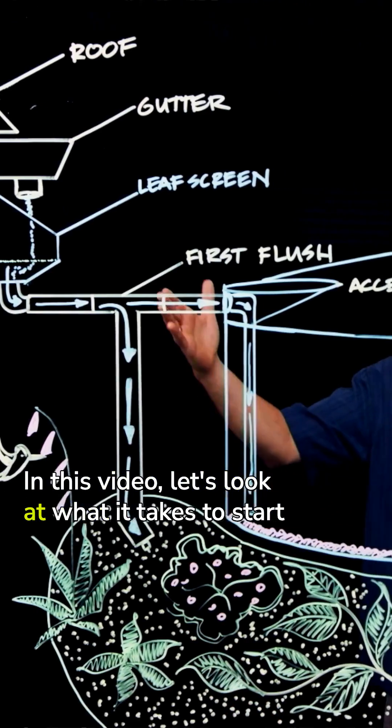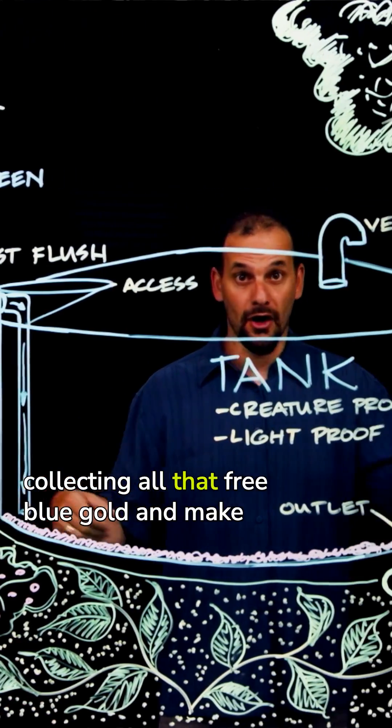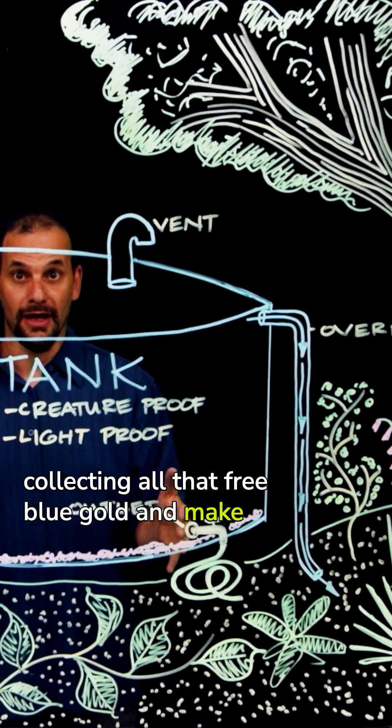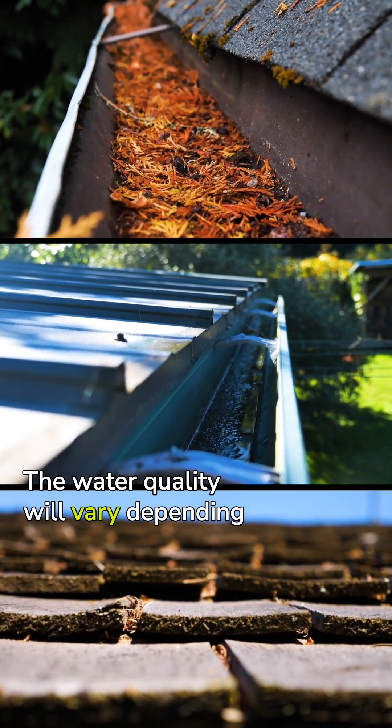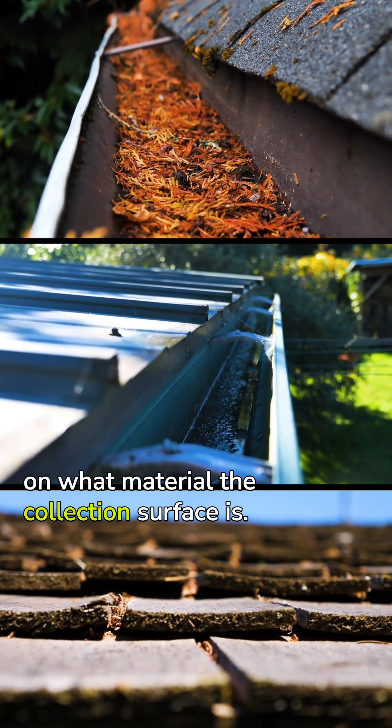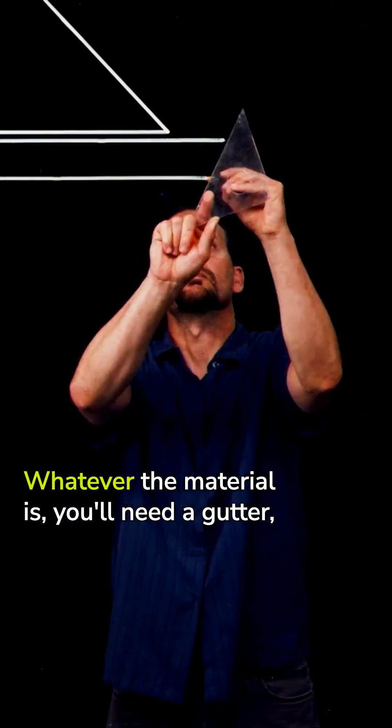In this video, let's look at what it takes to start collecting all that free blue gold to make you a richer person. Starting at the roof, the water quality will vary depending on what material the collection surface is.